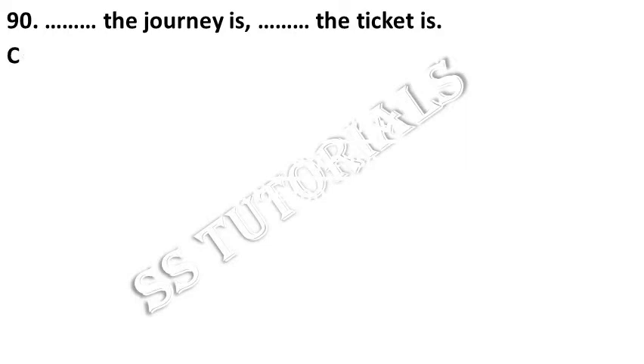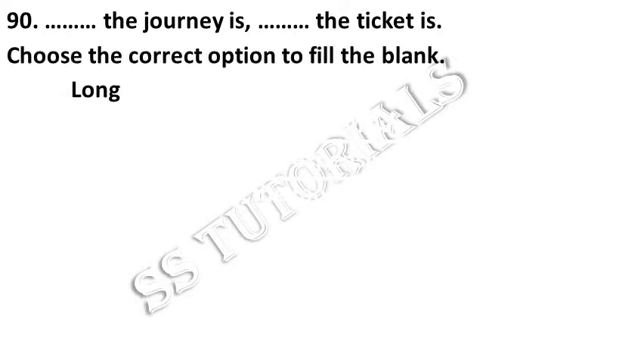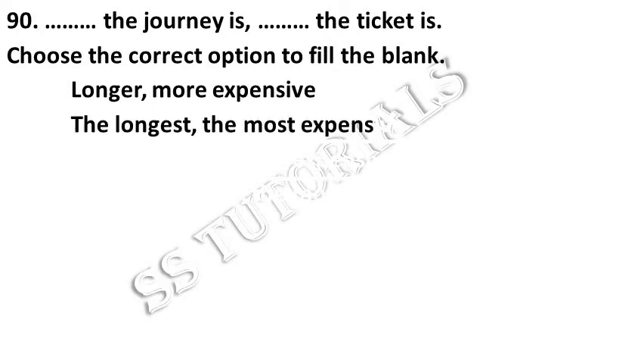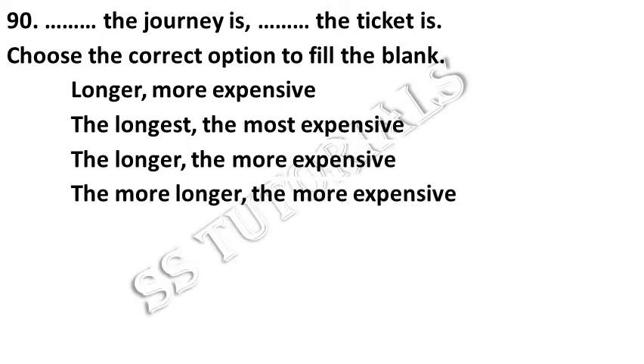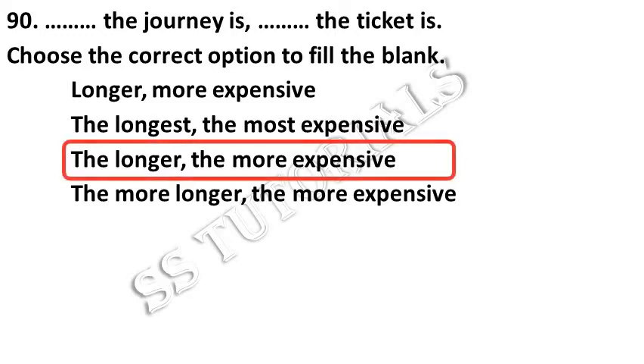The longer the journey is, the more expensive the ticket is. Choose the correct option to fill up the blanks. Answer: The longer, the more expensive.